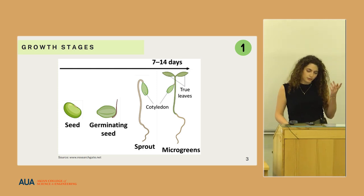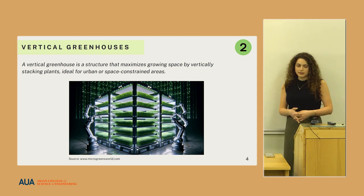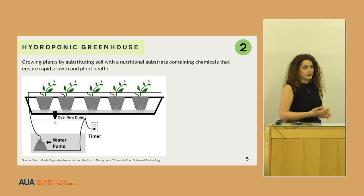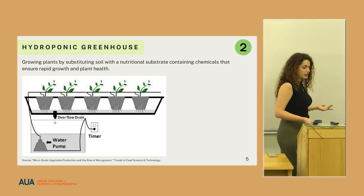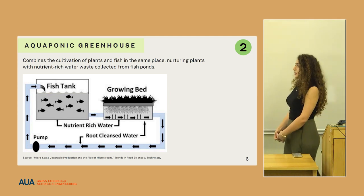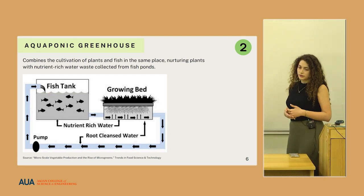Vertical greenhouses are a vertically stacked structure that optimizes space and is widely used in urban areas. There are three main types. The first is a hydroponic greenhouse, which substitutes soil with a more water-efficient substrate such as coconut curd or silicone, and therefore requires a bit less water. An aquaponic greenhouse is slightly more water efficient because it combines the cultivation of fish and plants, nurturing the plants with water waste gathered from the fish ponds.